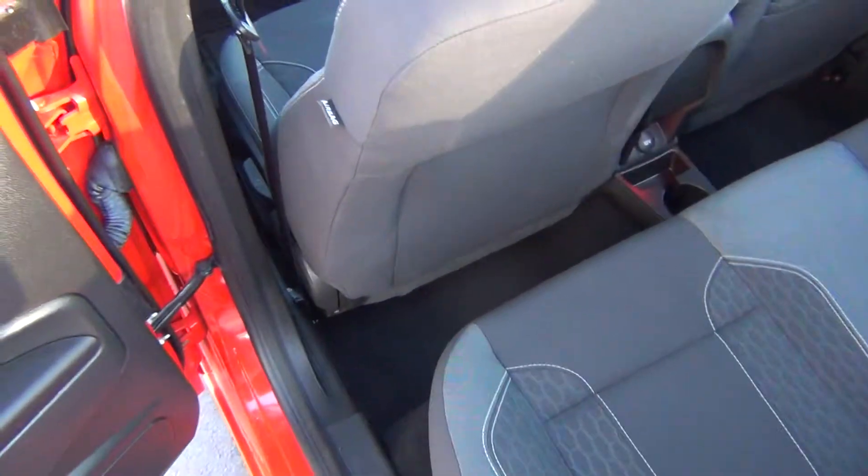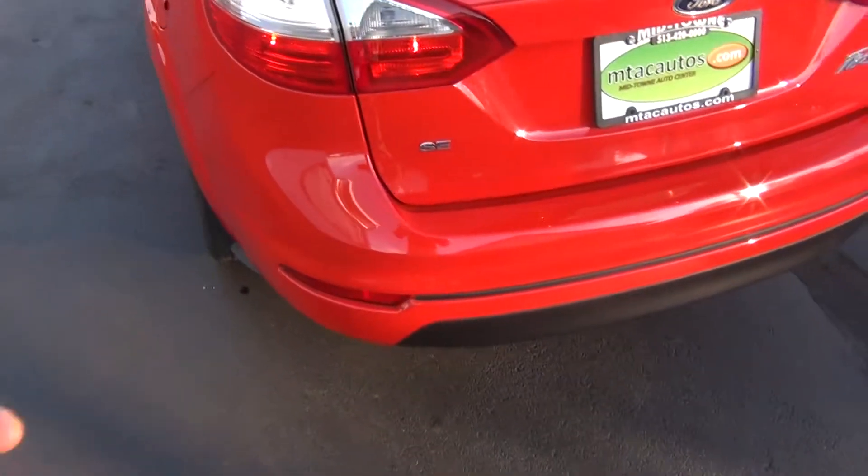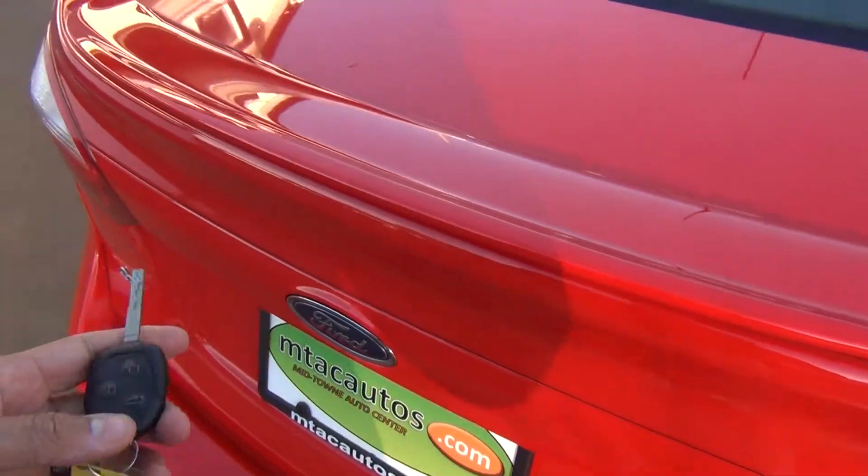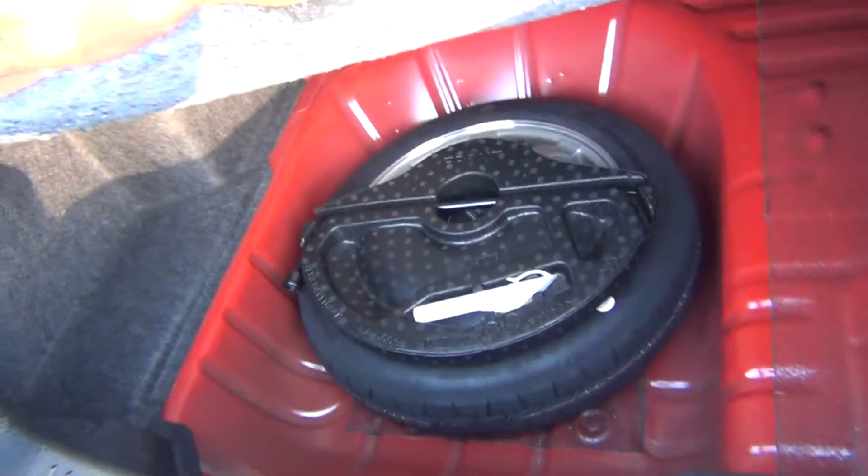These get excellent gas mileage. You can see the back seats are in excellent shape as well — looks like no one's ever even sat back here. You've got your connections for your car seats, child safety door locks. We'll go ahead and pop the trunk with the remote here. You can see you get plenty of storage space — enough room for your groceries, golf clubs, strollers, and a spare tire underneath there as well.